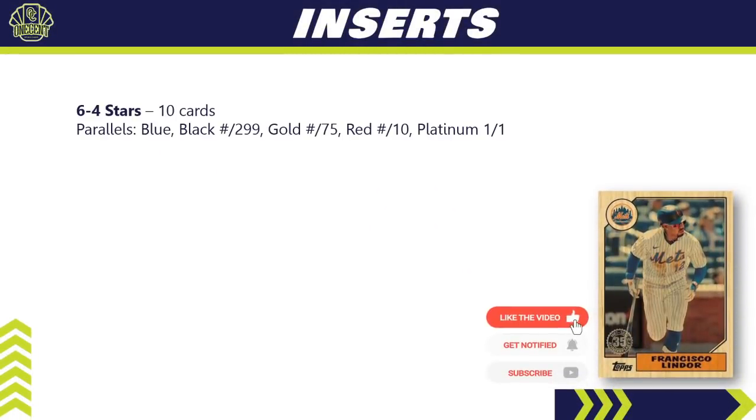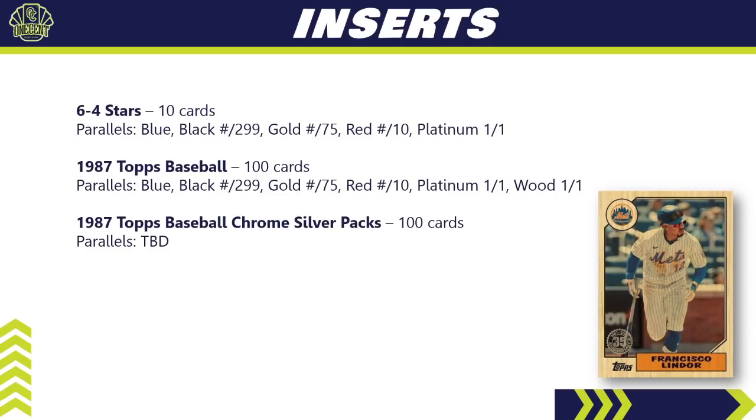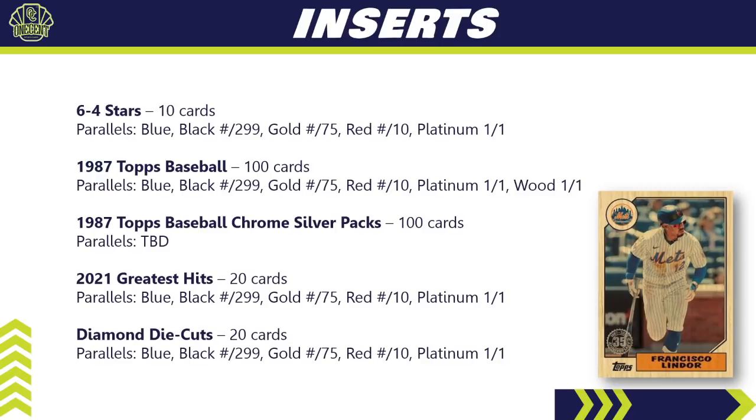For inserts: the 64 Stars covers 10 cards with a small parallel breakdown. The 1987 Topps Baseball insert has 100 cards in that subset with a decent parallel breakdown and a very cool wood one-of-one. The 1987 Topps Baseball Chrome Silver Pack version also has 100 cards with parallels to be determined — you'll probably find 6 or 7 different colors in that parallel breakdown. The 2021 Greatest Hits features 20 cards with a parallel breakdown, and we have a new die cut for 2022 — the Diamond Die Cuts — with 20 cards in that subset.